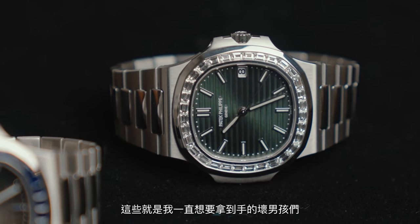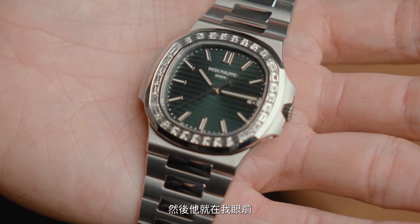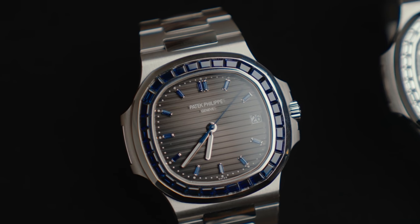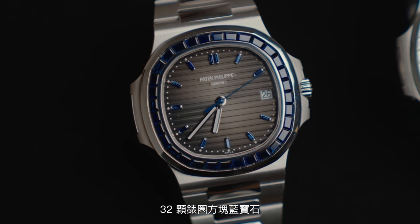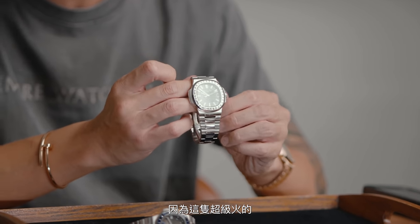These are the bad boys that I've been wanting to get my hands on for the longest time. As all of you know, the 5711 is going to be discontinued by the end of the year, and earlier in 2021 Patek came out with the Sunburst Olive Green Stainless Steel 5711, as well as one super special edition which was the one that has 32 baguettes around the bezel. This one is the 5711/1300A as well as a 5711/111P in full platinum, gray dial, and 32 blue sapphire baguettes, as well as 12 sapphire baguettes in the markers. I'm going to be showing you guys the olive green first because this is super, super hyped up.